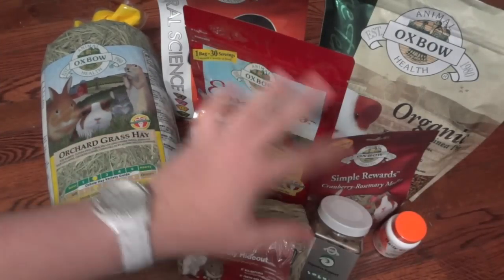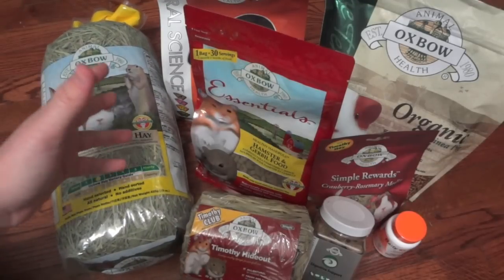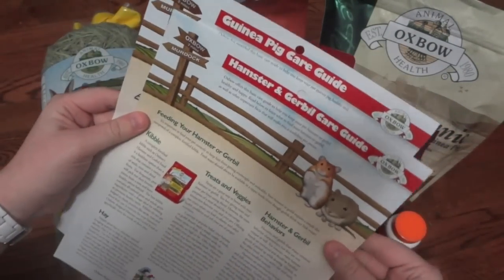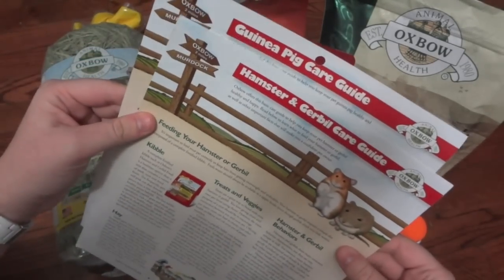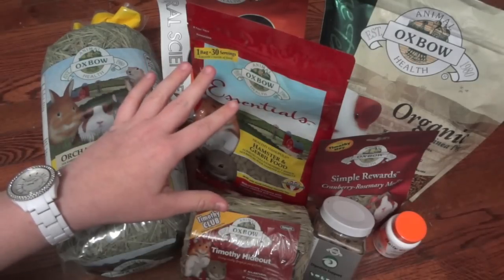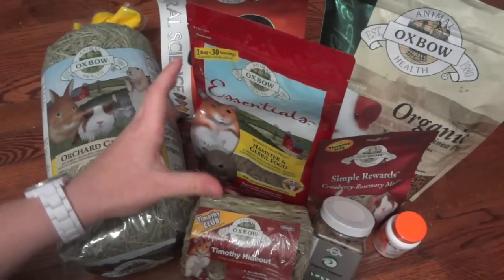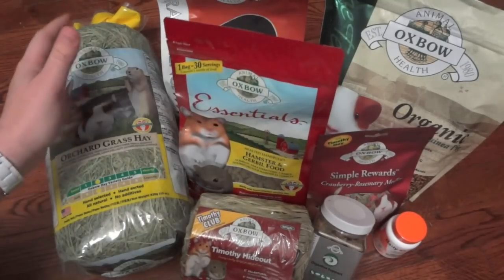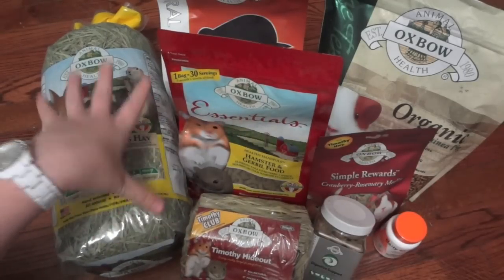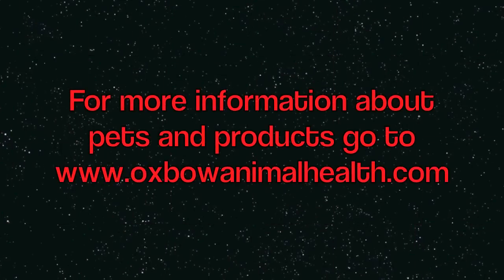I hope you guys enjoyed this video taking a look at some of the really great products that Oxbow has. I've used quite a few of their products in the past and they're probably one of the most natural brands that really focuses on the true nutritional needs of your animals. Oxbow has great care guides on their website — the link will be in the description — and they also have them for other animals such as rabbits. There will be another link in the description to the survey I created, so if you see any items here that you really want to see a full review on, make sure to vote. Make sure to thumbs up if you enjoyed, subscribe if you haven't already, and go to Oxbow's website to check out their great products and reading materials.